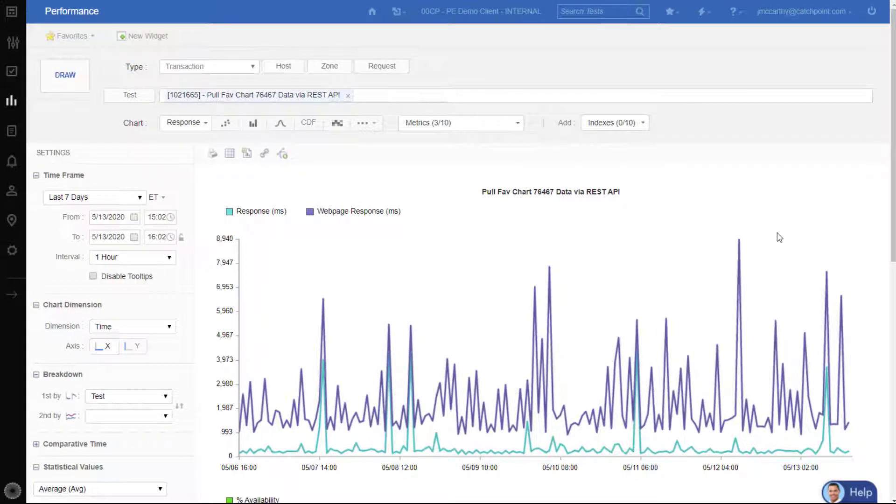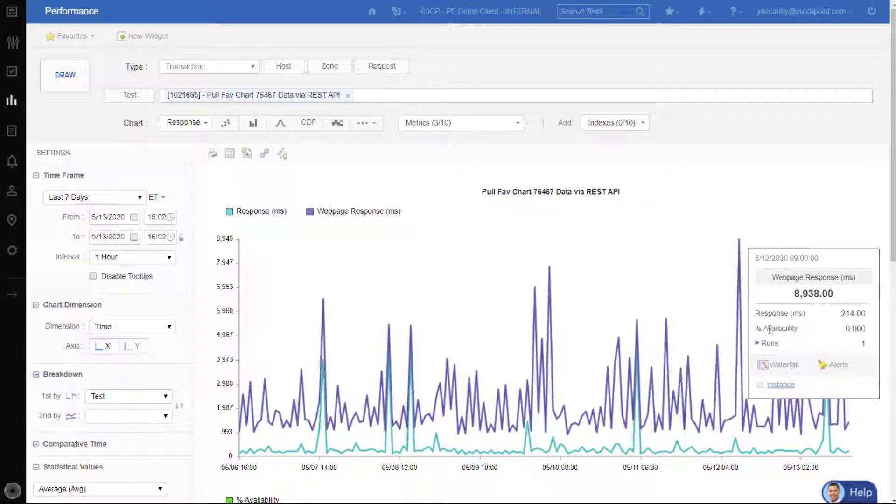Here's an example showing the level of detail you have when monitoring your APIs with Catchpoint. I'm running a test that's monitoring the REST APIs responsible for showing the favorites chart for a specific web transaction. I want to investigate the top spike, so I'll put my cursor over it and launch into Waterfall.